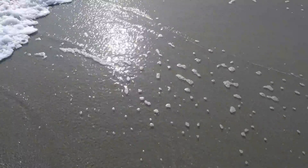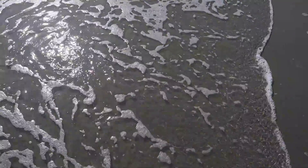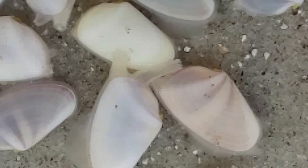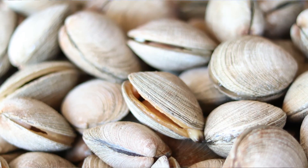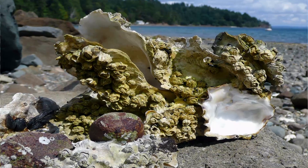Coquina clams inhabit the intertidal zone — that zone between low tide and high tide. They're constantly moving up the beach as the tide comes in and down the beach as the tide goes out. Coquina clams are bivalves, meaning they have two shells. And typically we think of bivalves like clams and mussels as being very sedentary, but I really want to emphasize that these guys are mobile. They live a very dynamic life.